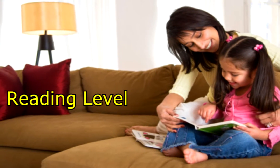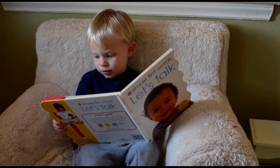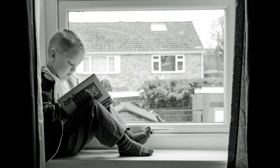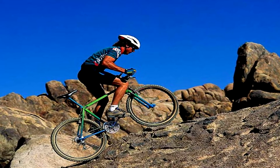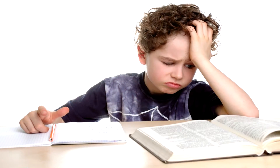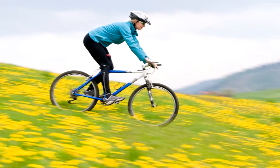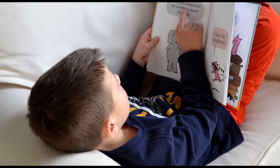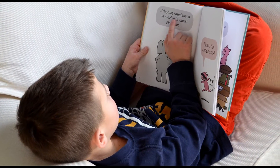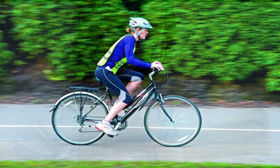Reading level is an important consideration for your child when choosing books. Ideally, we want young readers to spend their time reading independently from books that are just right. Like bike riding, we don't want readers spending too much time climbing uphill — this results in frustration and low comprehension. We also don't want them coasting downhill, as easy books have less impact on growth. It's important that young readers spend most of their time reading just right books, like biking on a flat road with steady peddling.